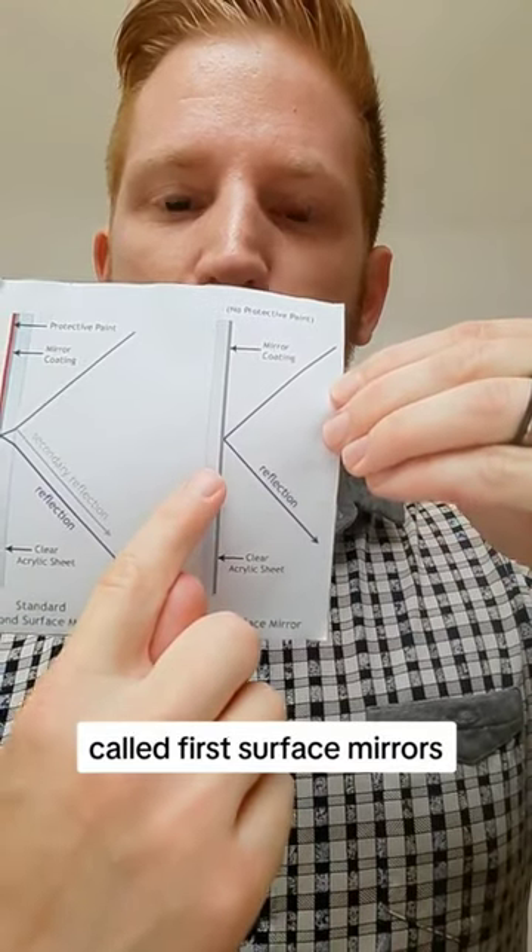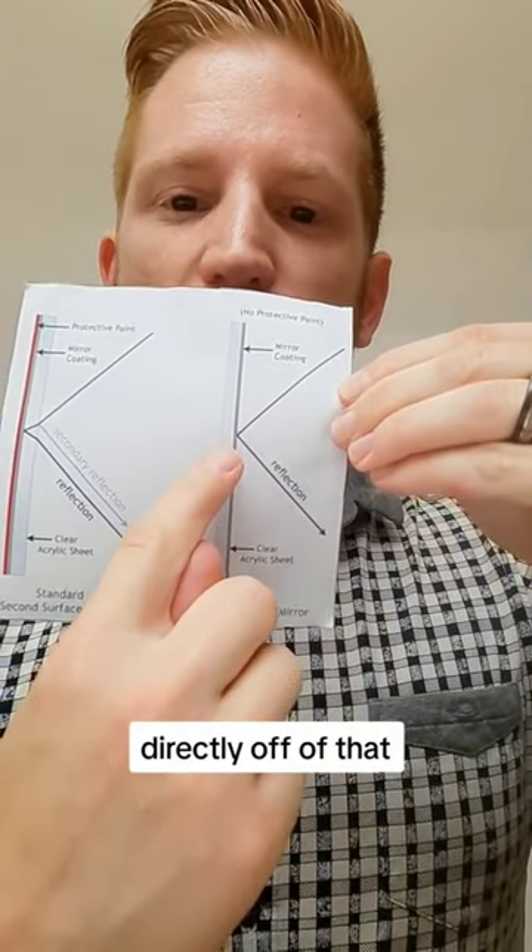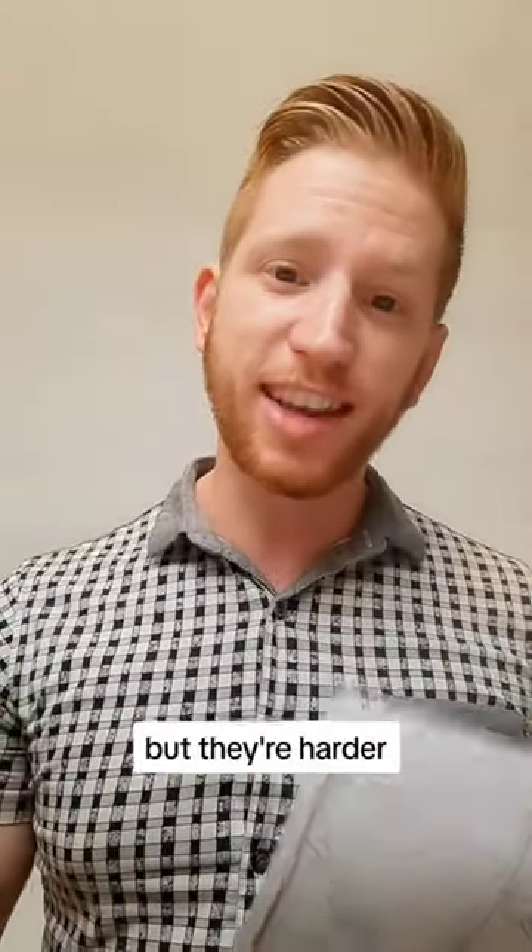Scientific mirrors are called first surface mirrors, so the light reflects directly off of that first surface for better performance, but they're harder to take care of.